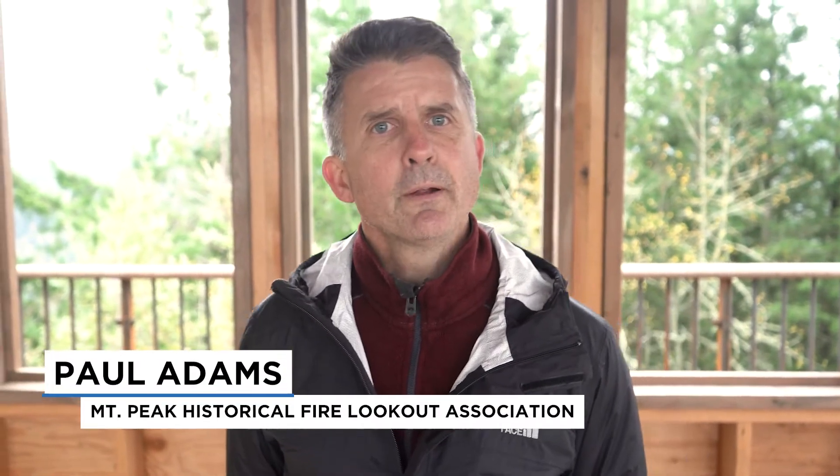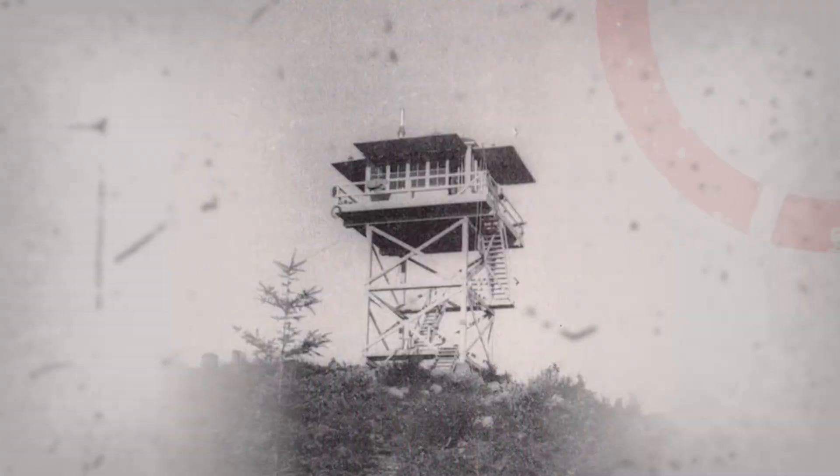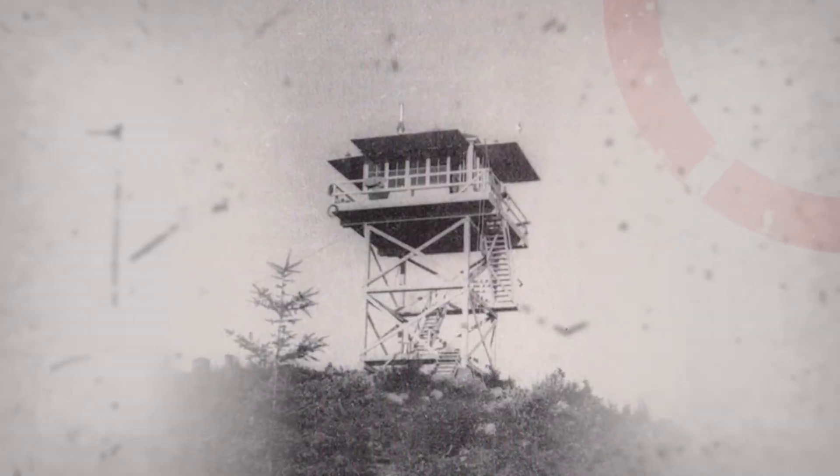About five years ago, a group of friends and I started talking about this project. We were like, there used to be a fire tower up there — what would it take to build another one? We hatched an idea to keep pursuing it in little baby steps.